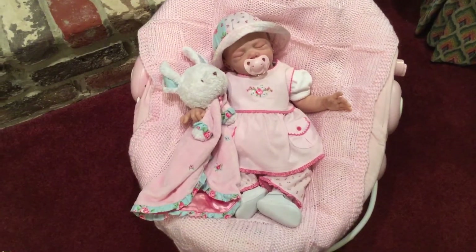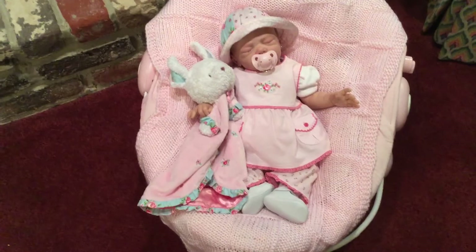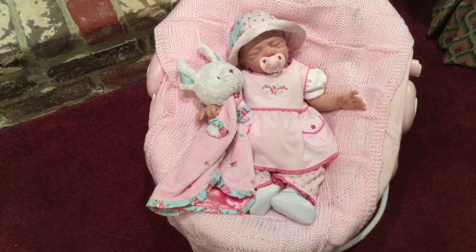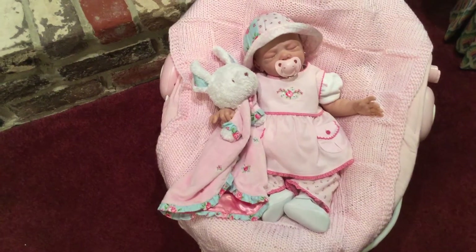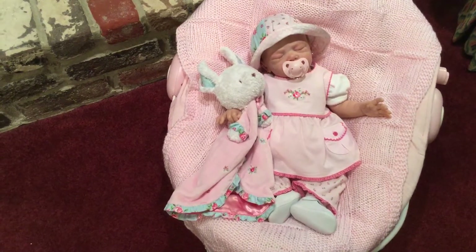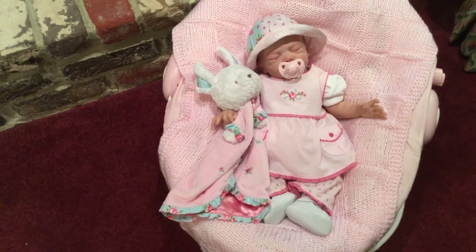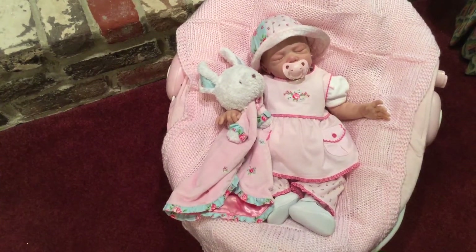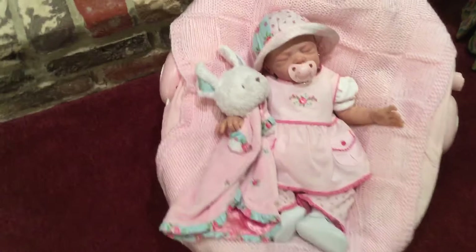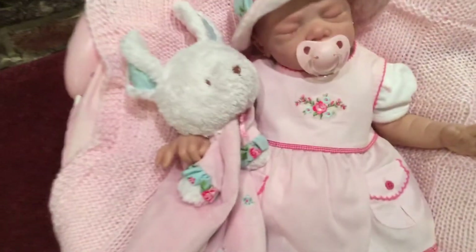Good afternoon, everyone. It's Gloria. It's Monday here. Today I wanted to talk with you about a few things and show you what I have on Lily Beth for today's outfit. She is in the Carter's Vintage Garden Party collection. Let me show you this first before we go into anything else.